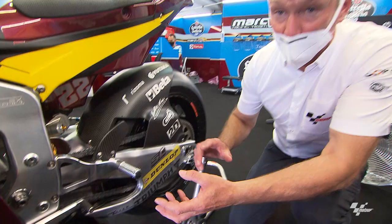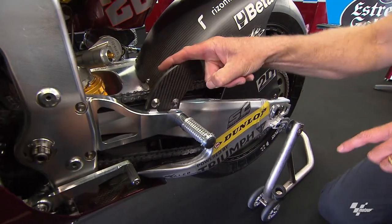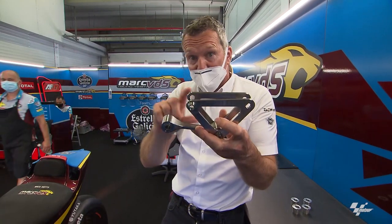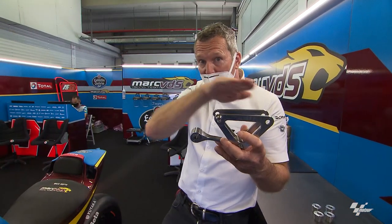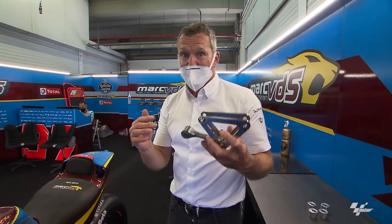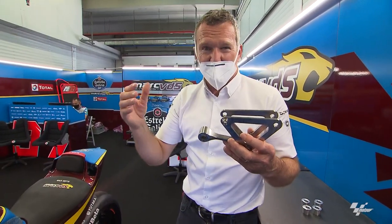The next thing the force goes through is the linkage. I have an example linkage here — the swingarm pulls on this and pushes the rear shock. All of these distances are adjustable. When you have a linkage that's more linear, what it means is the more you push on the back of the bike, it goes down but doesn't get much harder, so there's not much force on the rear tire — you're not giving the rear tire a hard time. But maybe you need a more progressive linkage: change those distances and when you open the throttle the rear suspension gets harder faster, putting more force into the rear tire.